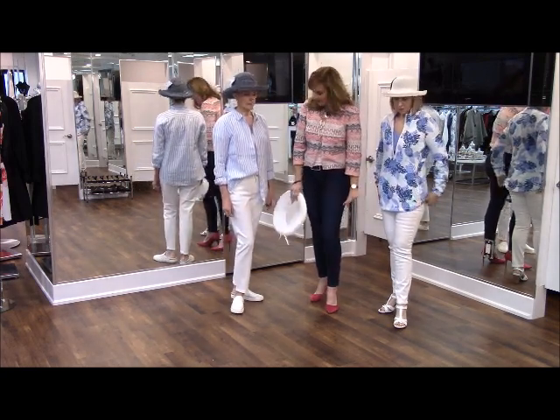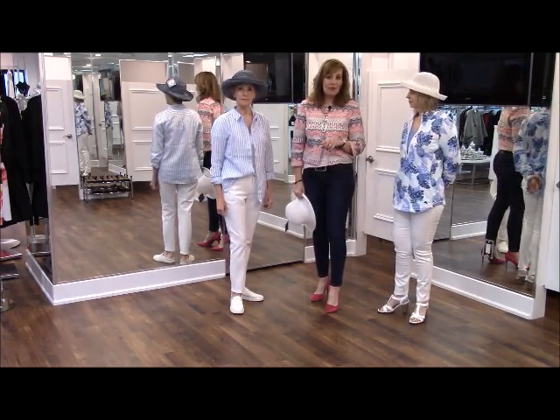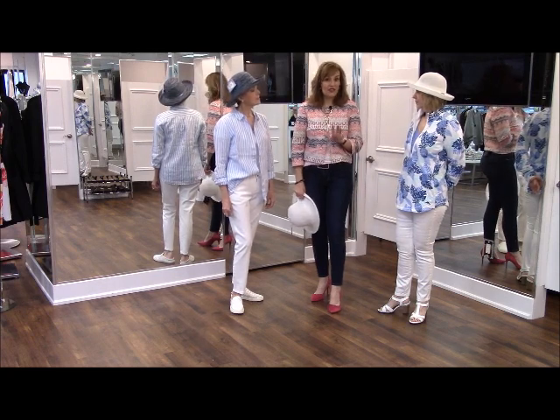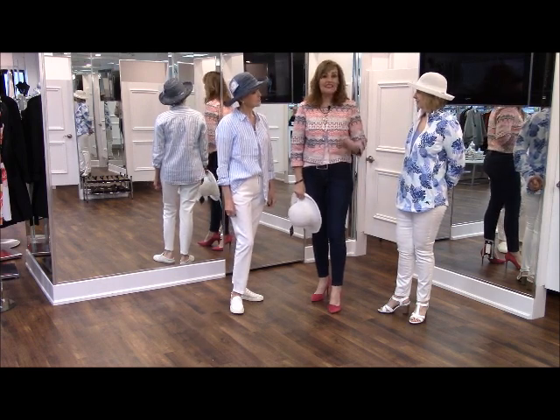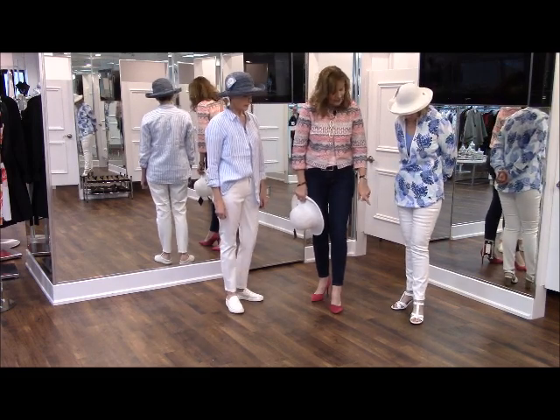Both of them are wearing the same pant — the white jean. I have to tell you how much I love this white jean. It's really difficult to find a great white jean that's not see-through and that fits you the way a jean should. This one is fantastic — I've taken it home for myself.